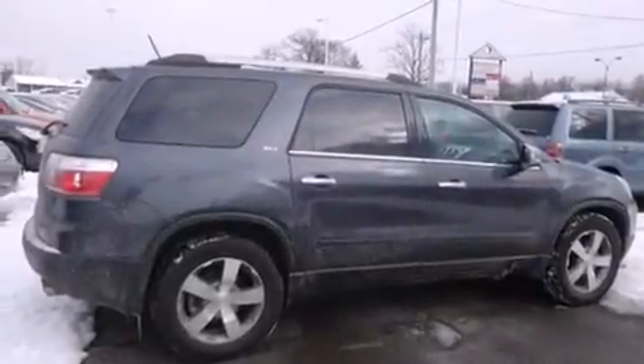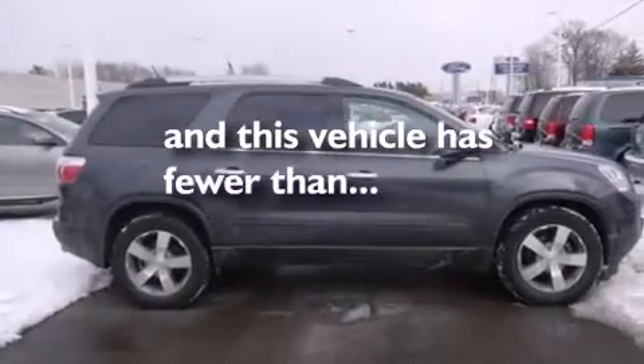Air conditioning with automatic climate control, cruise control, and this vehicle has fewer than 40,000 miles on the odometer.